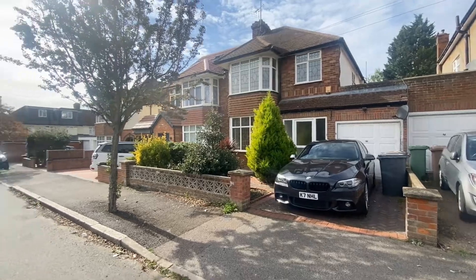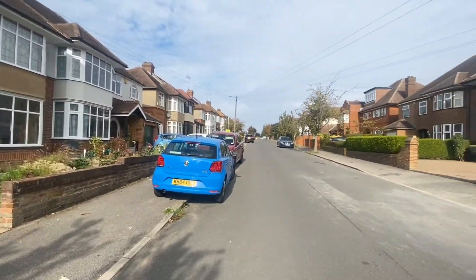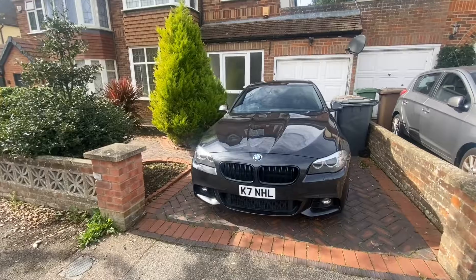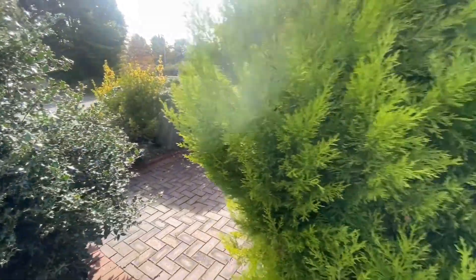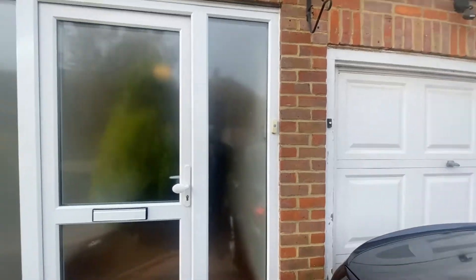So this is the house itself as you can see. Really nice quiet area. To the front we've got a block driveway, got a lovely space to relax in here. You might have spotted it's also got a garage. Come up to the front door and head in.